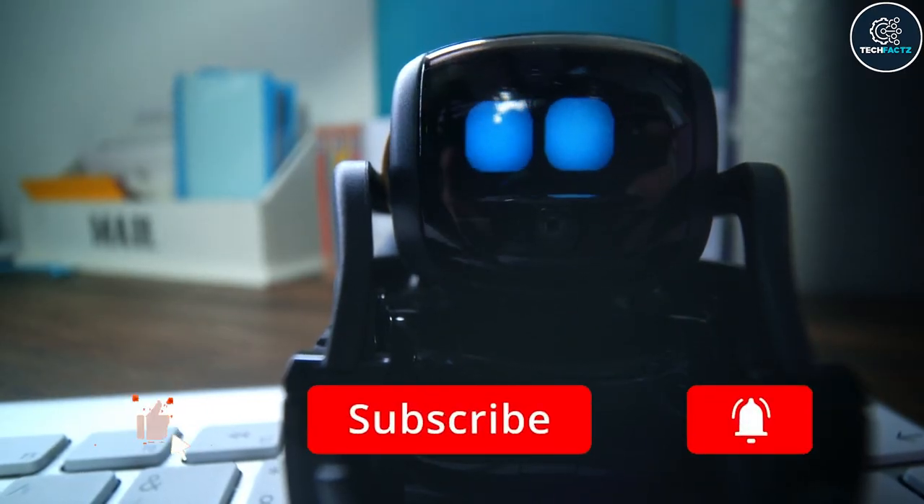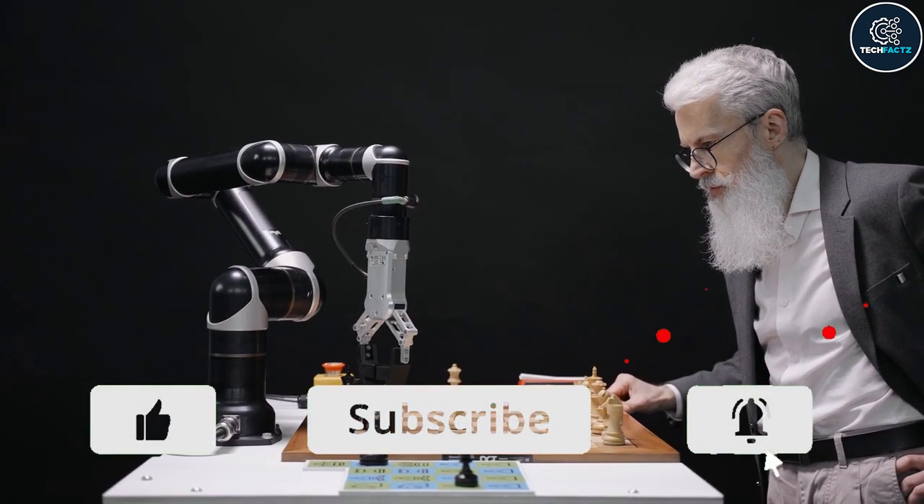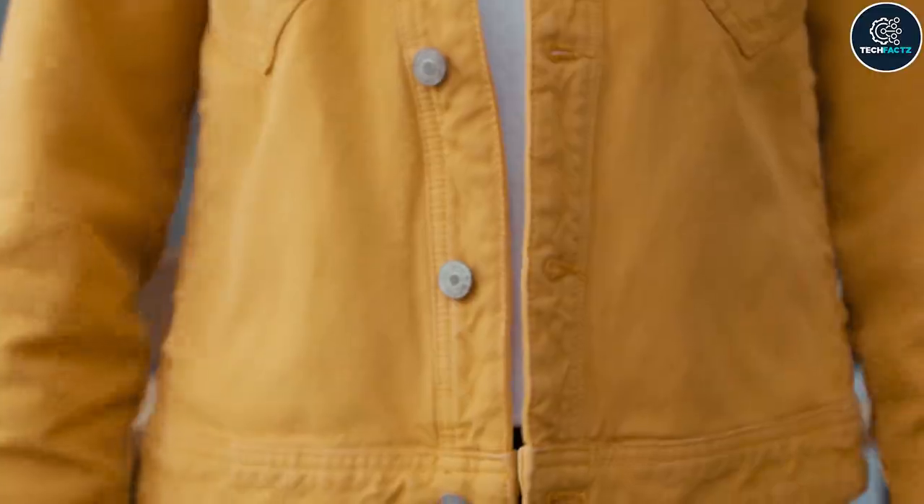And yes, if you don't want to miss our videos then please subscribe to our channel and hit the notification bell to get notified every time we post a new video. Let's get started!